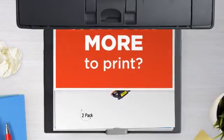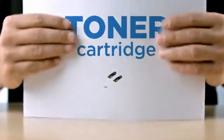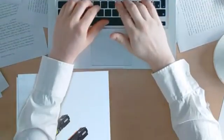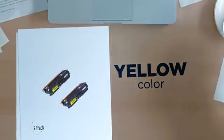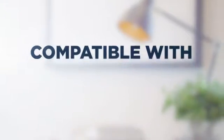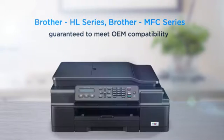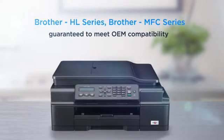Why pay extra on printer toner when you can save big with our compatible toner cartridge at a fraction of the cost? Yellow color, delivering superb print quality, compatible with Brother HL printers and more, and 100% guaranteed to meet OEM compatibility standards.